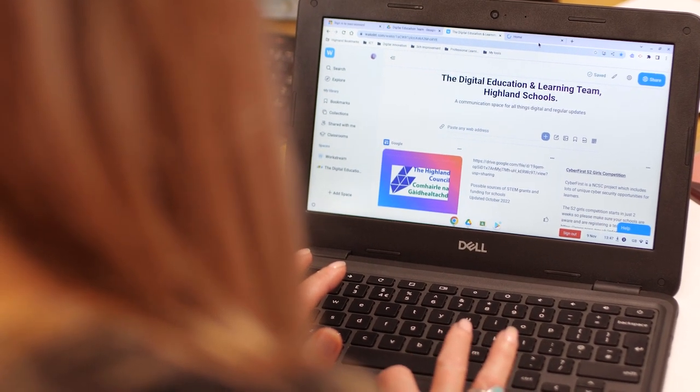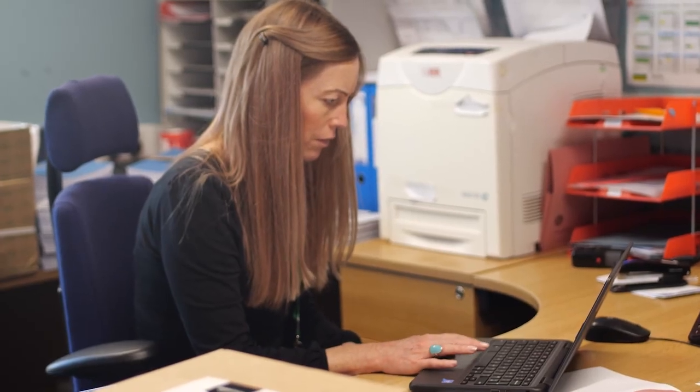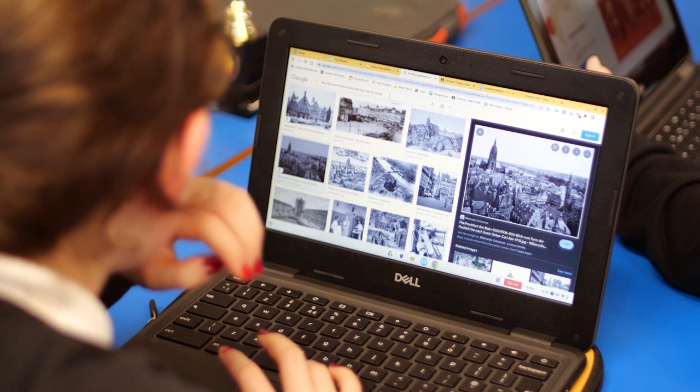We created something called the Highland Digital Schools Hub — it's a Google site and it was for everybody: parents, carers, educators, and families. It was about digital learning, digital skills, and high quality professional learning.